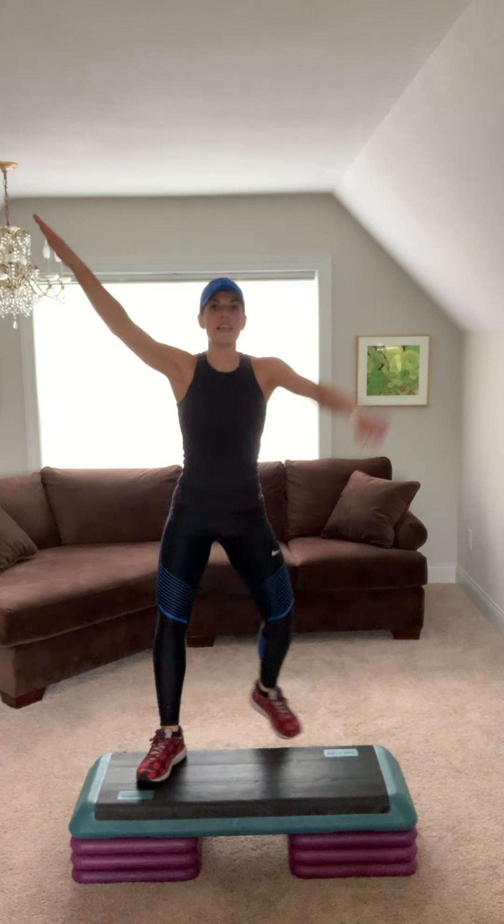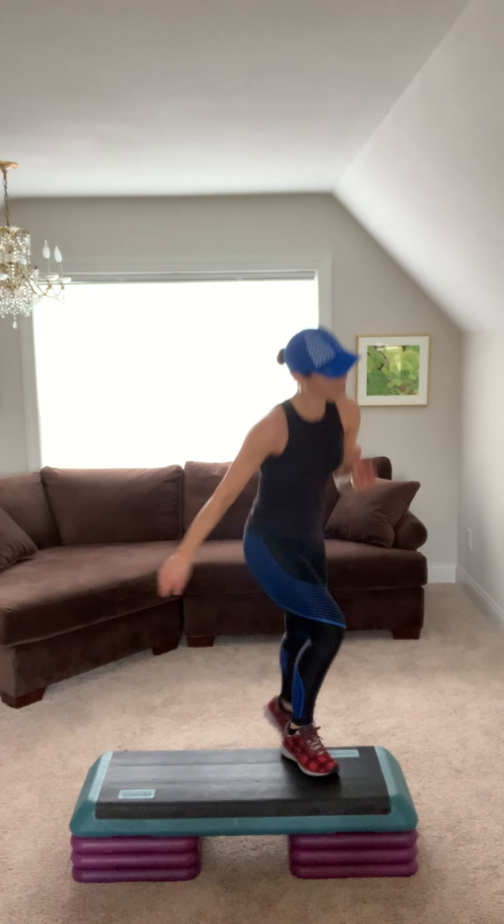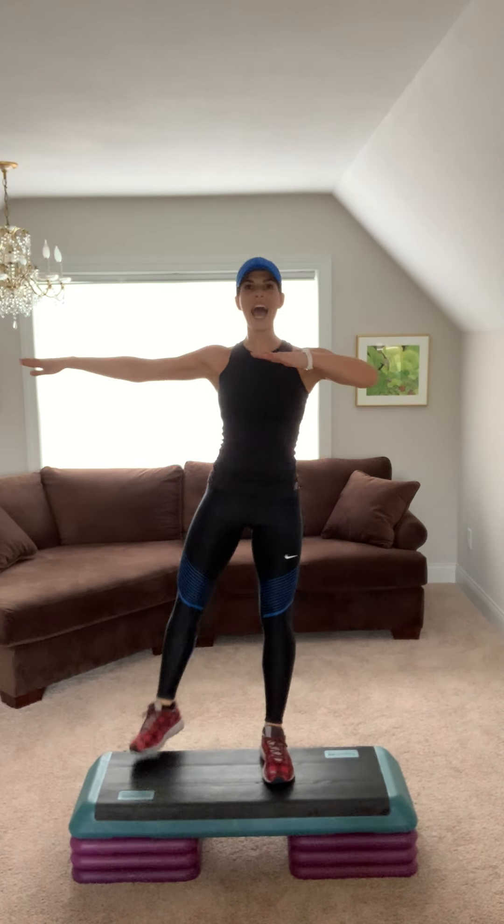Basic. V-step. Step knee two. Come on, crush it. Pull your belly in. Step tap. Squeeze it. Repeater. Nice job. Basic, come on push it right. Let's go. V-step. Step knee two. Crunch. Step tap. Lift that chest. Squeeze those glutes. Repeater.